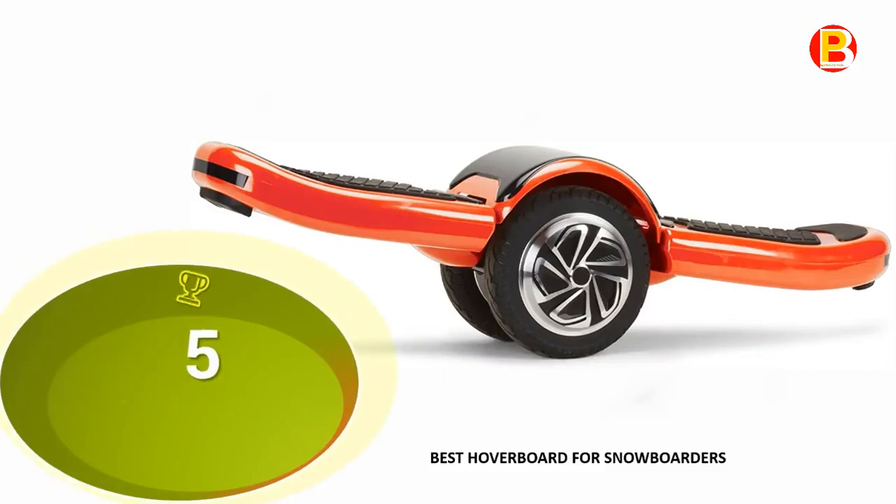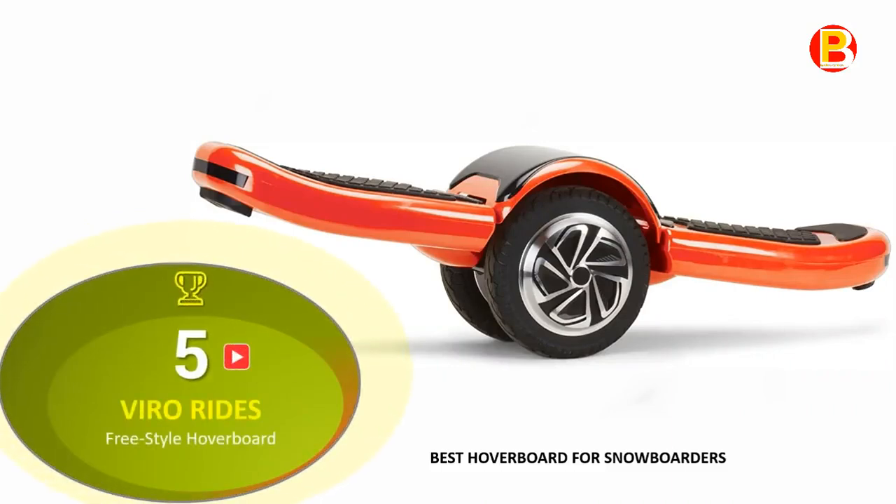Coming in at No. 5 of Best Hoverboard 2020 is the Vero Rides Freestyle Hoverboard — best hoverboard for snowboarders.